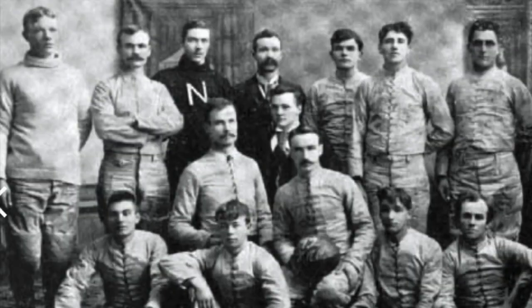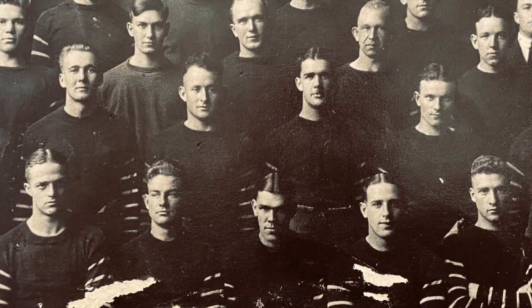Today my obsession with helmets brings me to Ypsilanti, Michigan, the home of Eastern Michigan University. They've run over 30 different helmet combinations here, but we're going to focus on the ones from 1950 to 1999. But first, a quick history lesson.